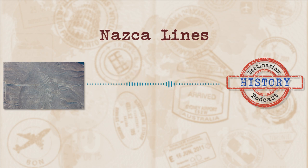So if you find yourself in the Nazca desert, just remember to be respectful and try and get on that plane if you want to really experience the magnificence of the Nazca Lines.